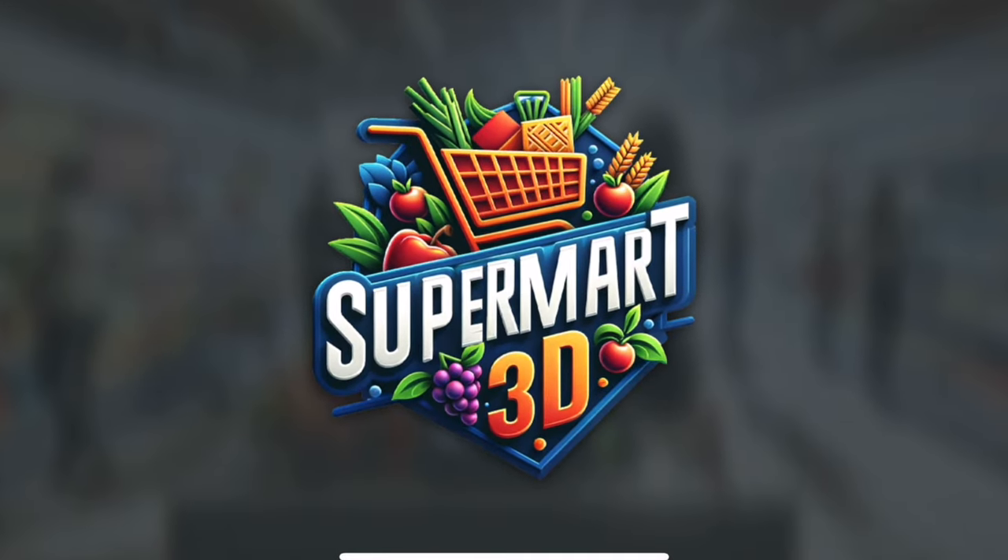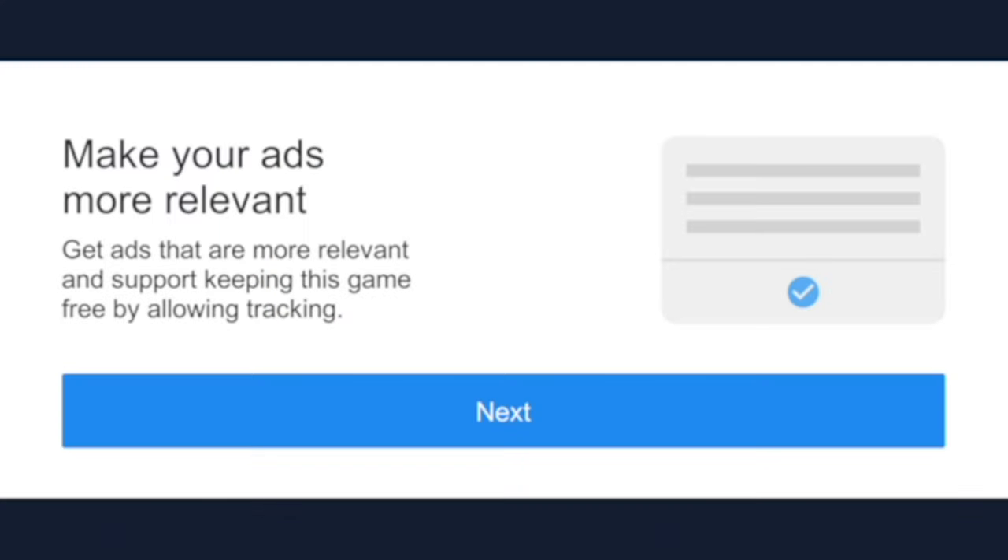Okay, so we're opening the game — Supermarket 3D. We got our first ad and there's not even an exit button. This is the third name I've seen for this game, so I'm not really sure if they had a copyright issue or what.